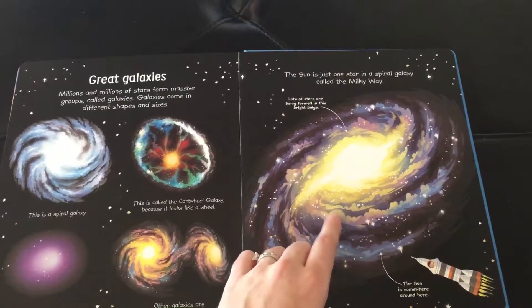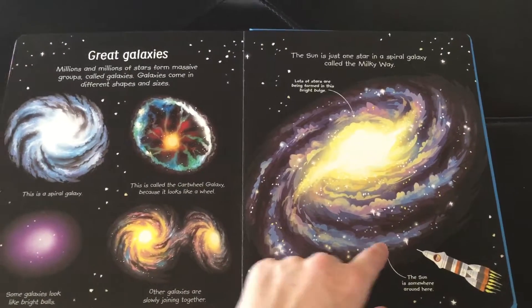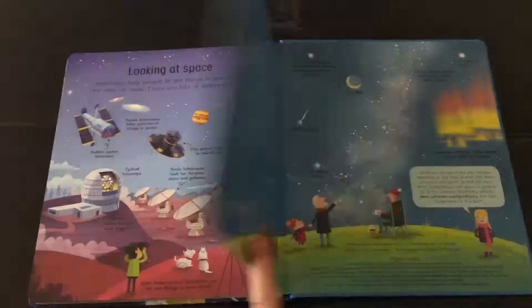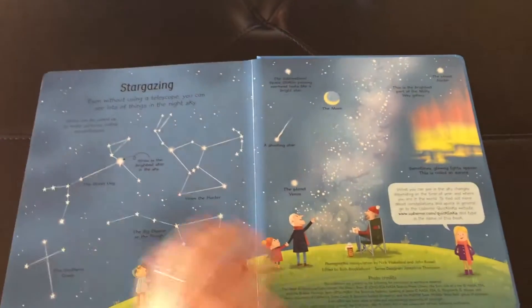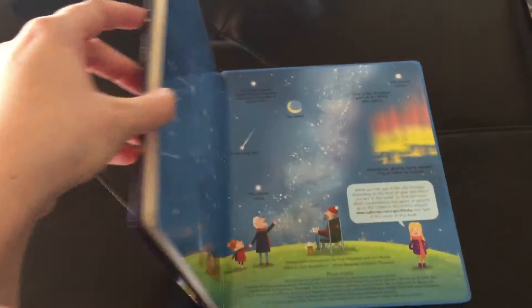This is us, here we are. Somewhere around here is our sun. How we see the stars — look at the space. And then stargazing. It has some constellations there that you can see and look for on your own.